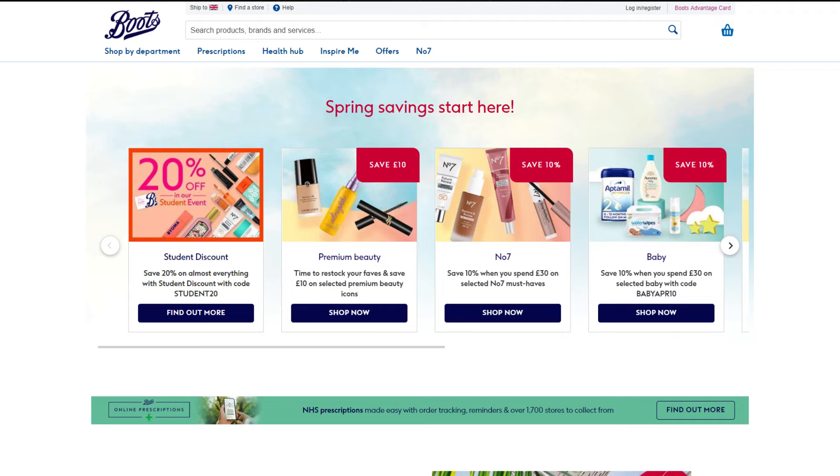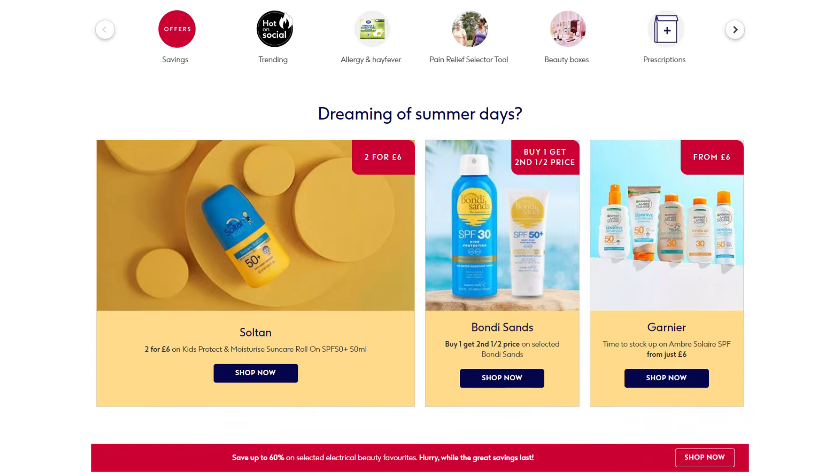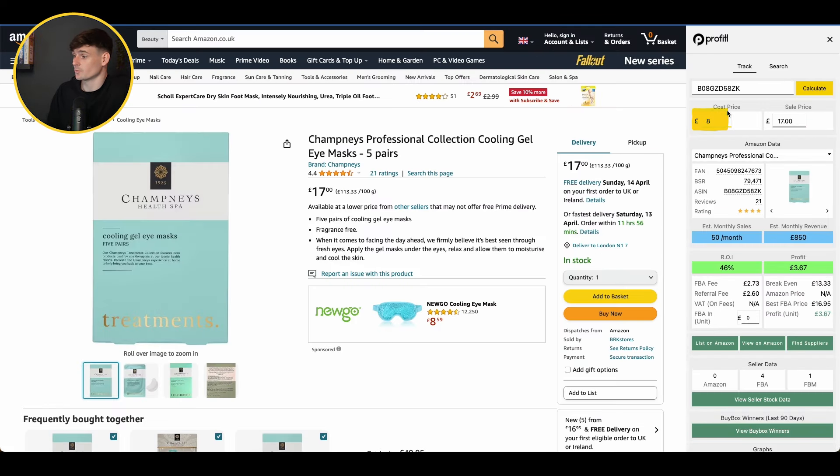First up, we have a product from Boots. You could potentially buy this in store, but they have a much larger catalogue on their website. This product is in a deal at the moment with an extra 20% off and also a three-for-two offer. We can buy it for £12, but our unit cost works out to £8 with the three-for-two, and it's selling on Amazon for £17.